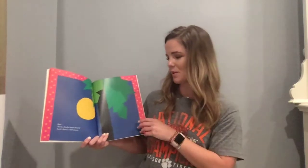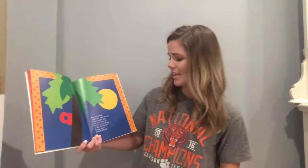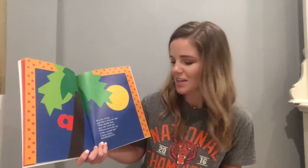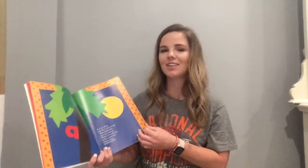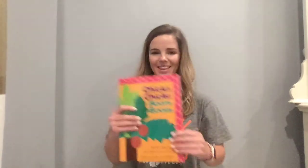But chicka chicka boom boom — look, there's a full moon. A is out of bed, and this is what he said: Dare, double dare, you can't catch me, I'll beat you to the top of the coconut tree. Chicka chicka boom boom. The end.